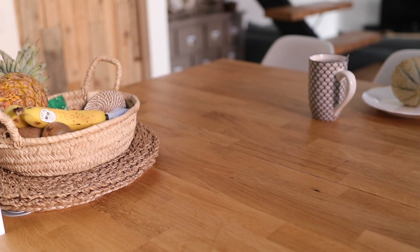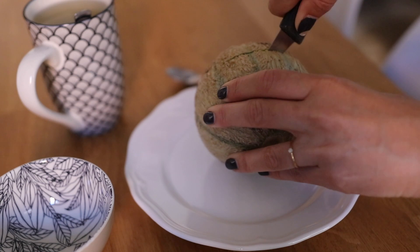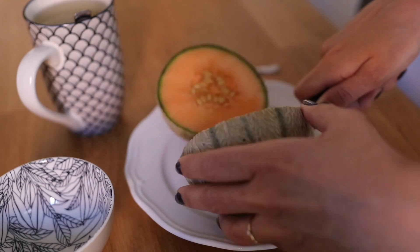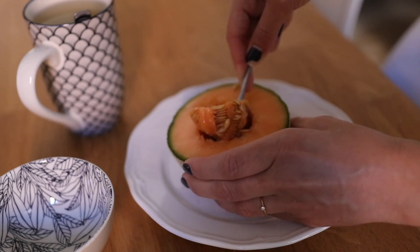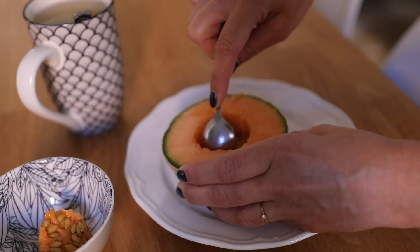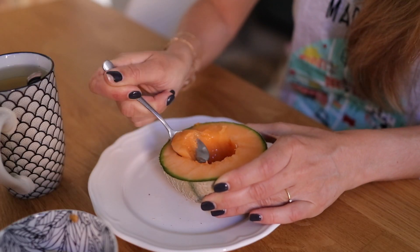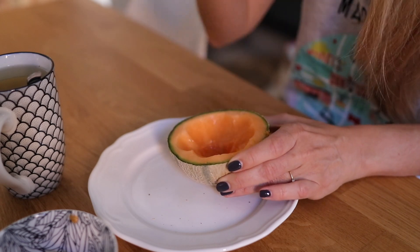Mon petit déj c'est toujours le même : je me sers un grand mug de thé vert que j'achète en vrac. Ensuite je me fais mon bol — mes parents me ramènent des petits melons achetés chez un maraîcher. Je mange la moitié d'un melon au petit déj et je m'en sers comme d'un bol.